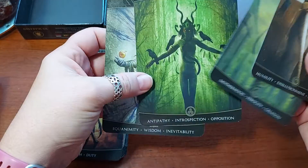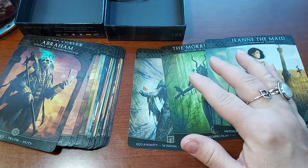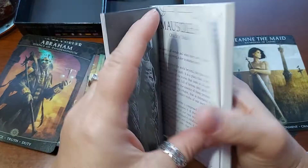All right, let's see what we've got going on here. We got Hades, the Morrigan, Danu, and Jean the Maid. Let's see what the book says.